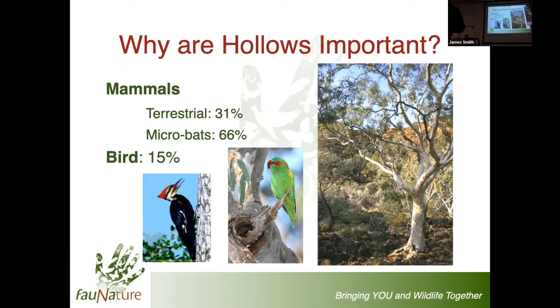In addition to that, hollow-bearing trees are in the same place for 200, 300, 400, sometimes 800 years. They're sucking nutrients and minerals out of the soil, and many of the hollow-dependent species are urinating, defecating, dying, decomposing, and contributing back to that soil. They're also very important as pollinators as well as seed dispersers. So many of the interrelationships are incredibly important for the success of the eucalypts they rely on, as well as themselves.